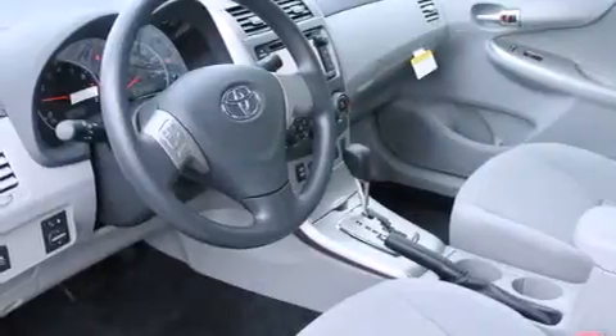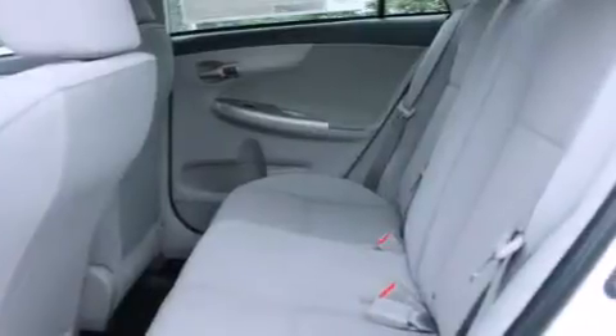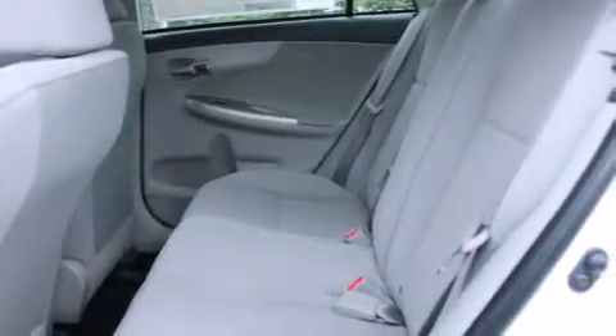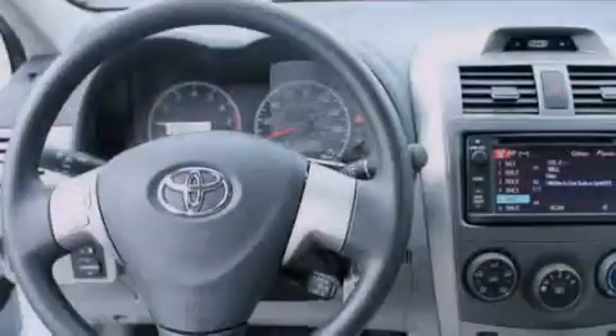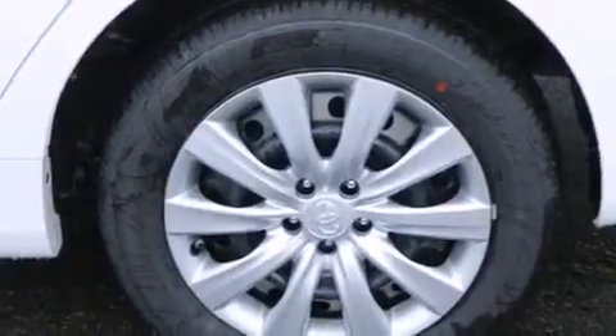All of the following features are included: air conditioning, a folding rear seat, cruise control, a CD player, steering wheel mounted controls, full power accessories, a rear window defroster, traction control, a keyless entry system, and an auxiliary power outlet.